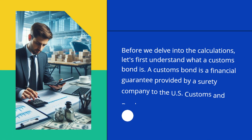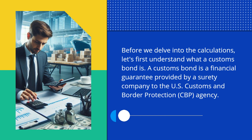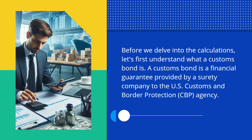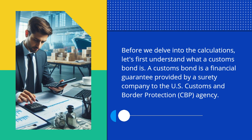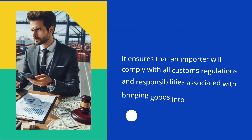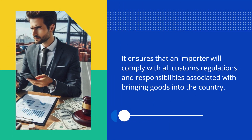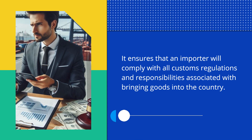Before we delve into the calculations, let's first understand what a Customs Bond is. A Customs Bond is a financial guarantee provided by a surety company to the U.S. Customs and Border Protection Agency. It ensures that an importer will comply with all customs regulations and responsibilities associated with bringing goods into the country.